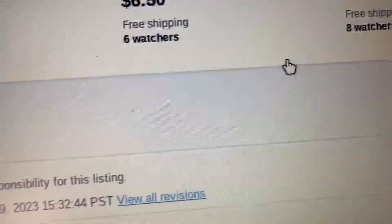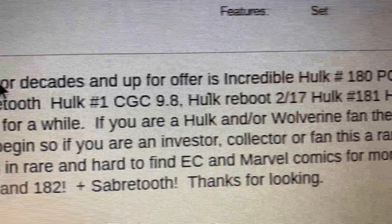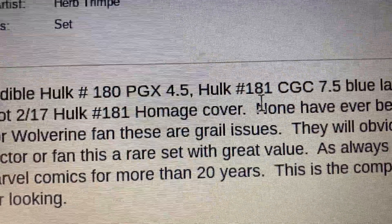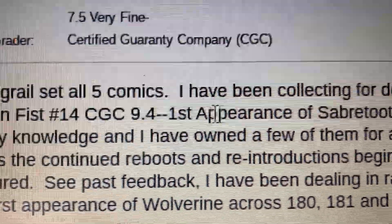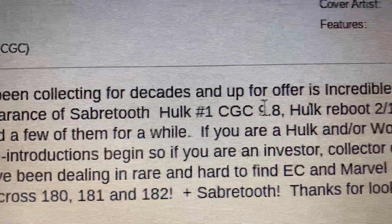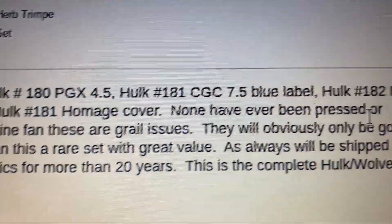So this is a great set of all five comics — the seller has been collecting for decades. The Hulk 180 is a PGX 4.5, the 181 is a CGC 7.5 blue label, Hulk 182 is PGX 9.2, Alpha Flight 14 is CGC 9.4 — the first appearance of Sabertooth — and Hulk 1 is a CGC 9.8 reboot homage cover. None have ever been pressed.